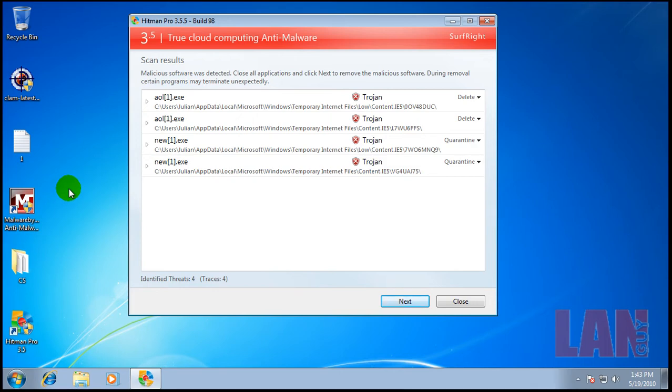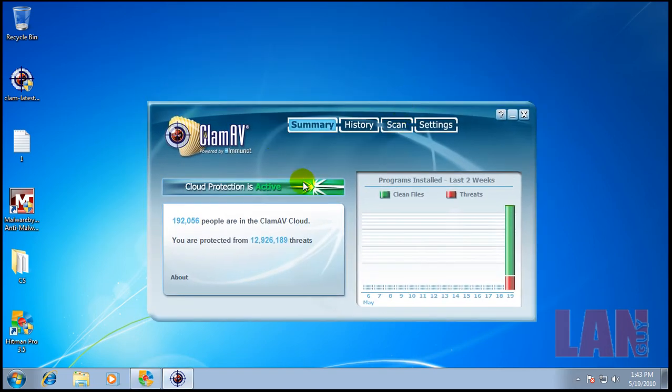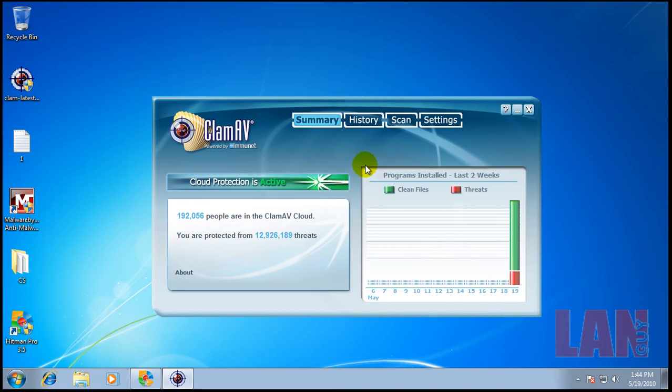That being said, my opinion is that a cloud computing antivirus solution like this should really be part of a bigger package. As good as the cloud can be, you need other things. I would personally have signatures on the computer plus whatever you can get from the cloud, because sometimes you can't get to the cloud — things happen. I'd also recommend something like a behavior blocker and a good firewall. Relying just on a cloud AV without anything else is actually very foolhardy in my opinion. You can really get in a lot of trouble. You need a layered system approach.